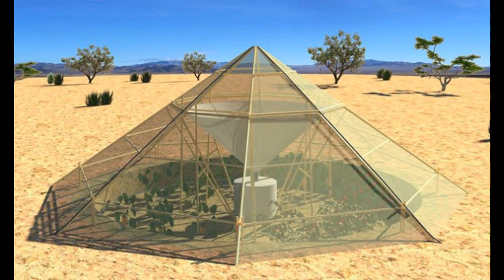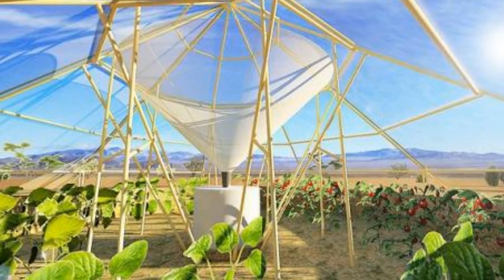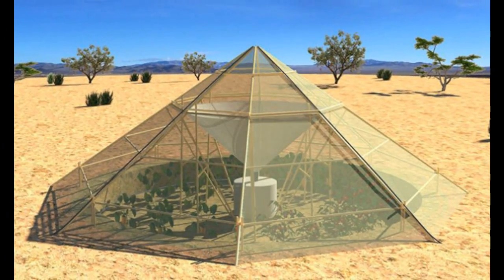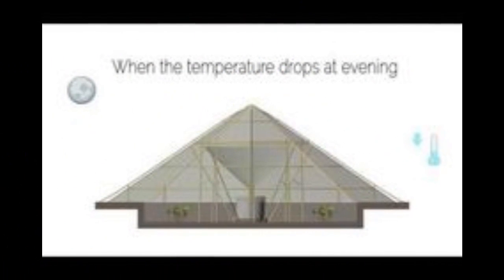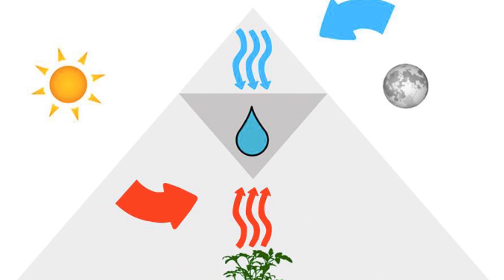The Dew Collecting Greenhouse grows veggies in the desert. Technology news stories these days tend to lean toward high-tech consumer gadgetry with cool features but rather limited utility in the grand scheme of things. So sometimes it's nice to take a look at concepts that employ low technology in the service of genuine usefulness.